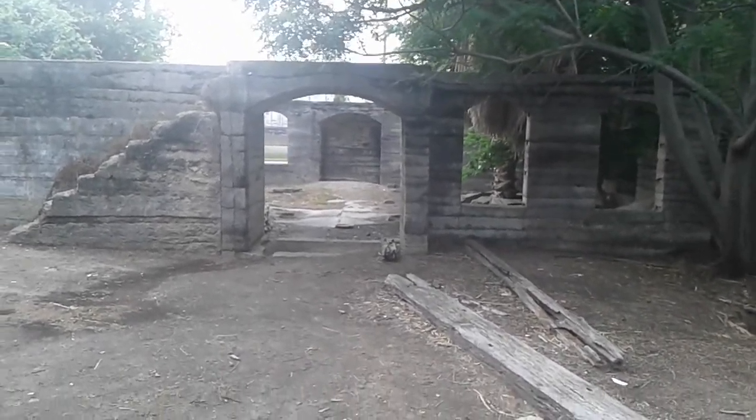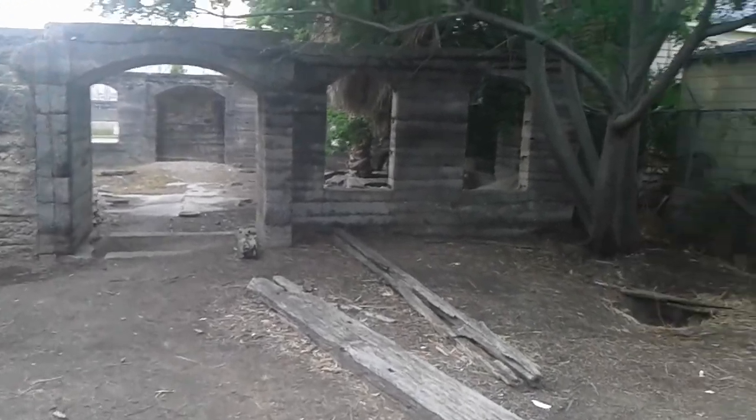Gene Lafitte Mansion, Galveston, Texas. We're freaking live right now.